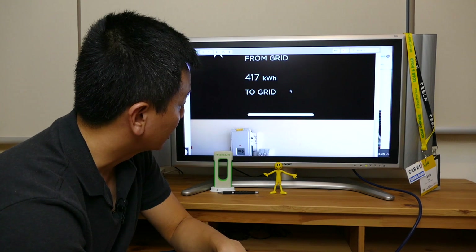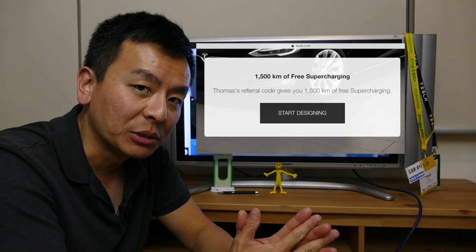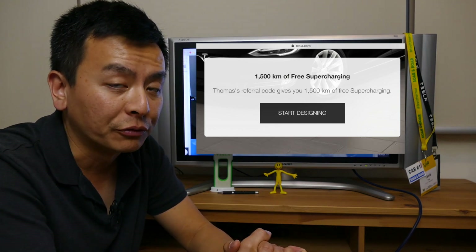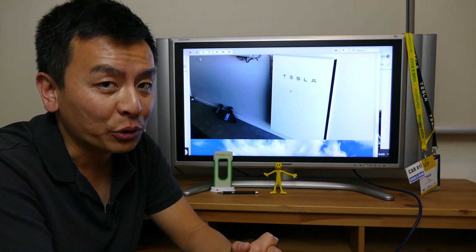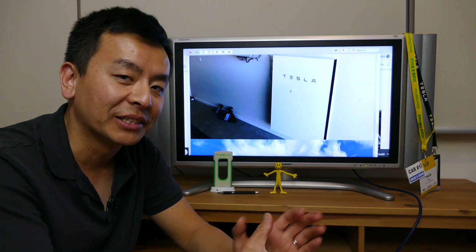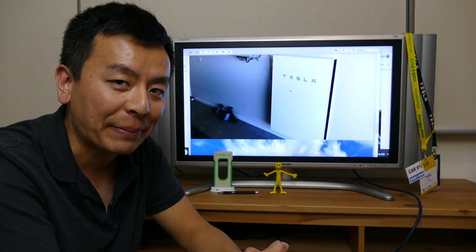All right, guys — well, thank you very much for watching. I really appreciate you following my channel and supporting Ludicrous Feed. Don't forget to use my referral code if you're on the market for a new Tesla — that'll get you 1,500 kilometers of free supercharging. Don't forget to like, comment and subscribe, and I'm looking forward to hearing from you about all this Tesla news. As always, happy charging!